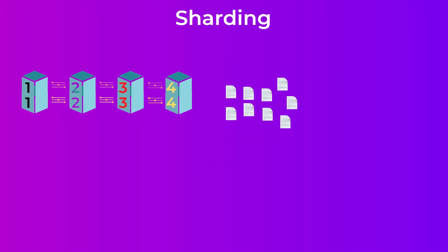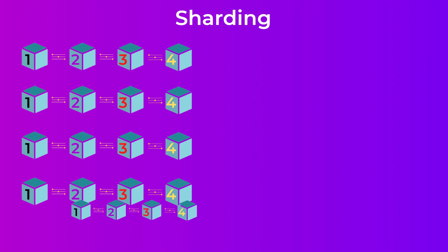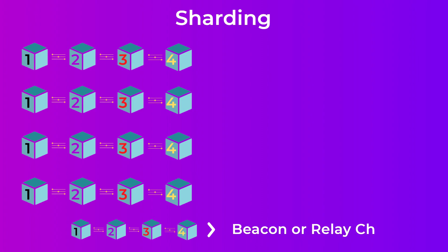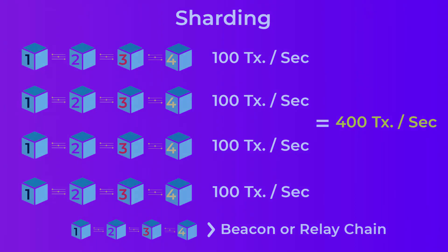Sharding means splitting a blockchain into multiple chains, which is a way to decrease congestion and increase the number of transactions a network can process. Most of the time there is a central chain called the beacon chain or the relay chain, which coordinates the work of other chains. So if one chain can process 100 transactions per second, with sharding you can have four chains and the network can process 400 transactions per second. Sharding in NEAR is a little different, though.